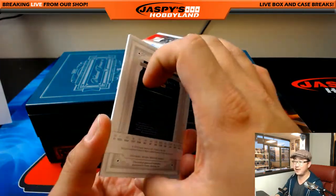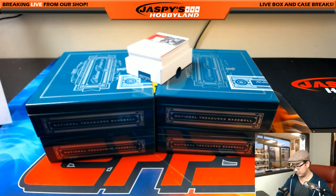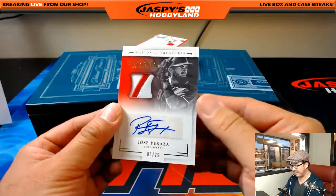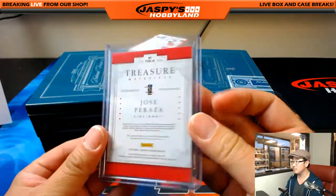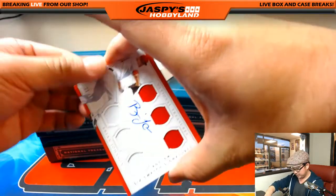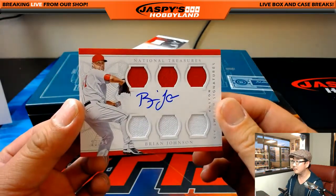Mr. October, 9 out of 25 — Heather and the Yankees. Two color patch and autograph, 5 out of 25, Jose Peraza — that is for the Redlegs, Mike Koontz. Six swatch signatures, Brian Johnson, 21 out of 99 — that's kind of a cool autograph.